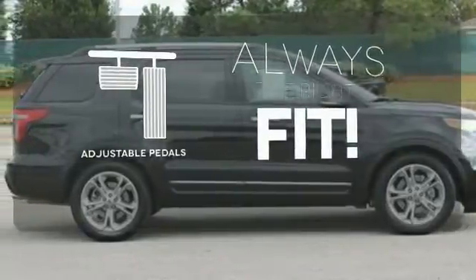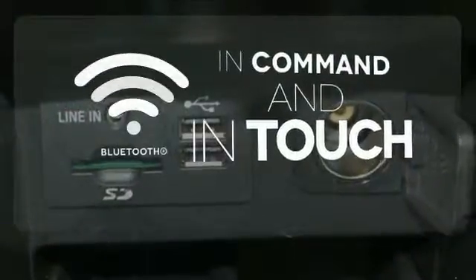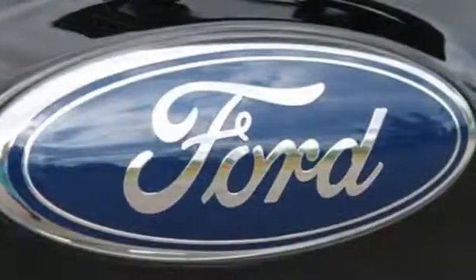Adjustable pedals meet you halfway. Keep your hands on the wheel and eyes on the road with the Bluetooth. Avoid scraping snow and ice with heated mirrors. Hit the road in this well-equipped Explorer.